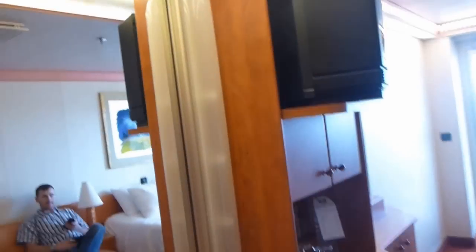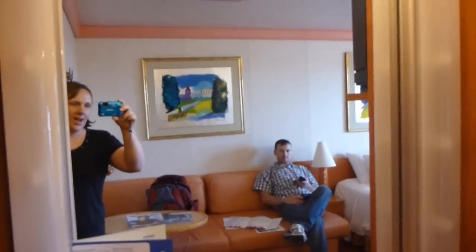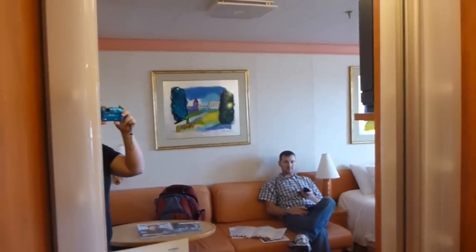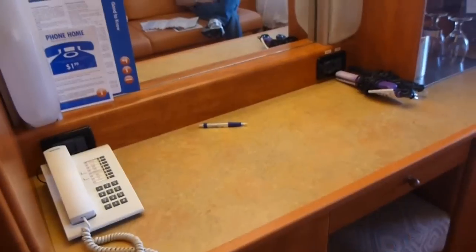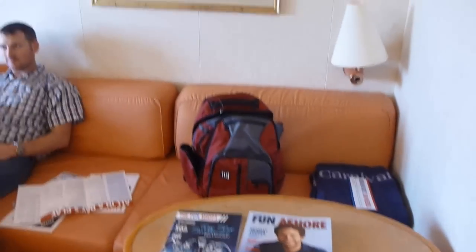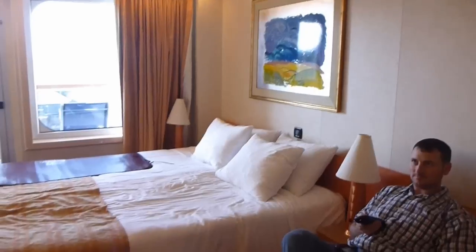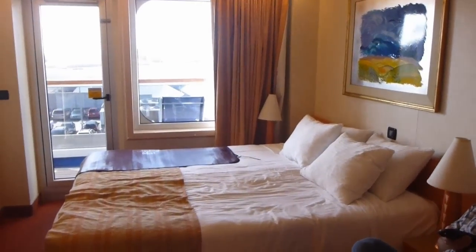You have your closet over there, and the main area of the cabin. A little desk. Sitting area. And where the magic happens.